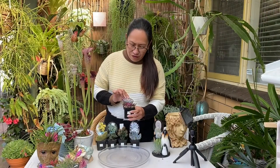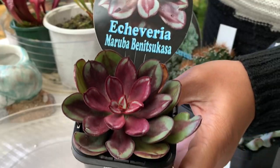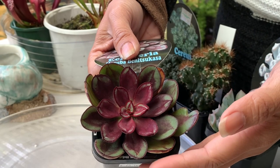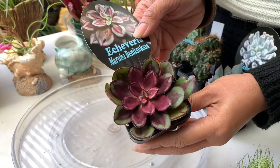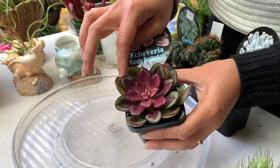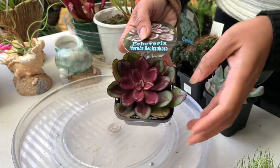Next one is Echeveria maruba benitsu casa. Look at that color — so pretty! If you look closer, the margins on the leaf are dark, nearly black or brown around the leaf edges. Pretty, isn't it?